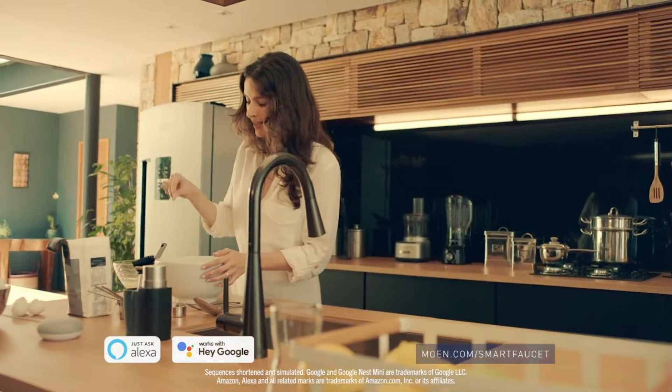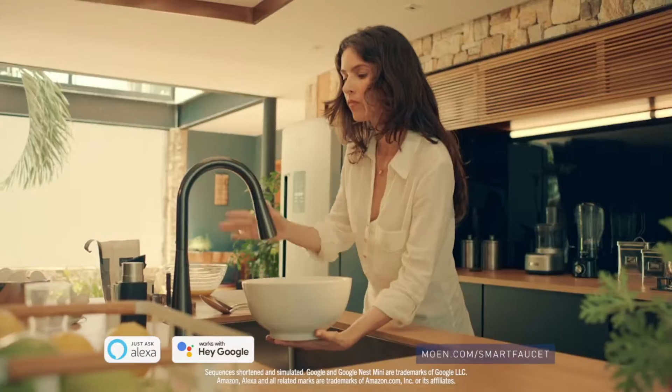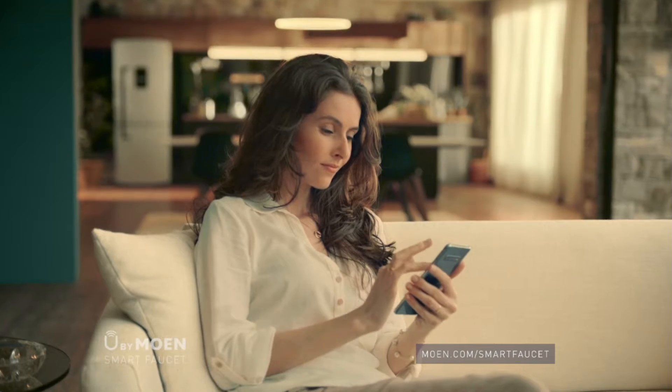This is the You by Moen Smart Faucet. It's a CES 2021 Innovation Awards Best of Innovation honoree. It's the only kitchen faucet on the commercial market with voice and hands-free activation, regardless of the handle position.